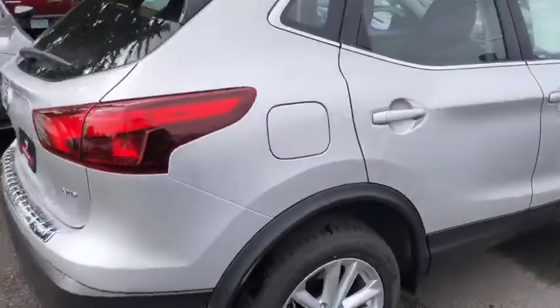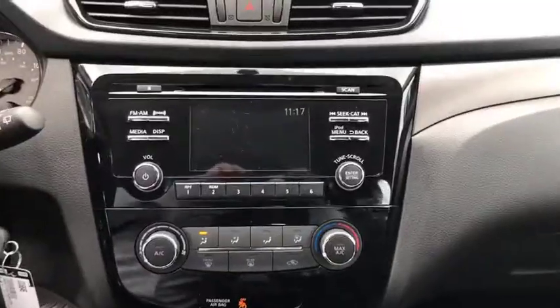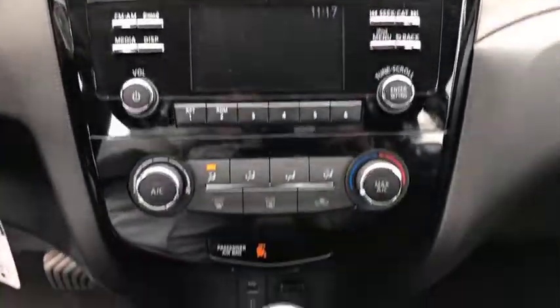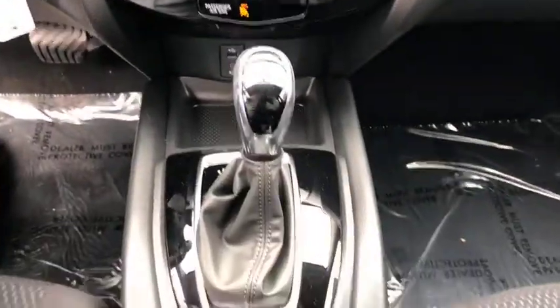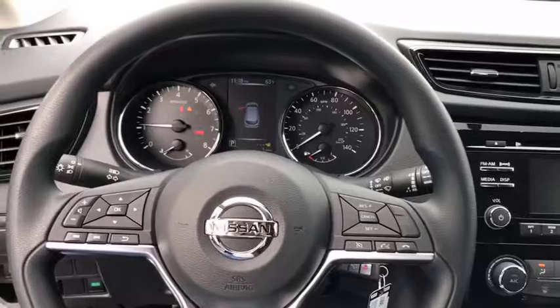Stability control, traction control, keyless entry, anti-lock braking system, all-wheel drive, steering wheel audio controls, backup camera, Bluetooth, adjustable steering wheel, power steering, cruise control, four-wheel disc brakes.